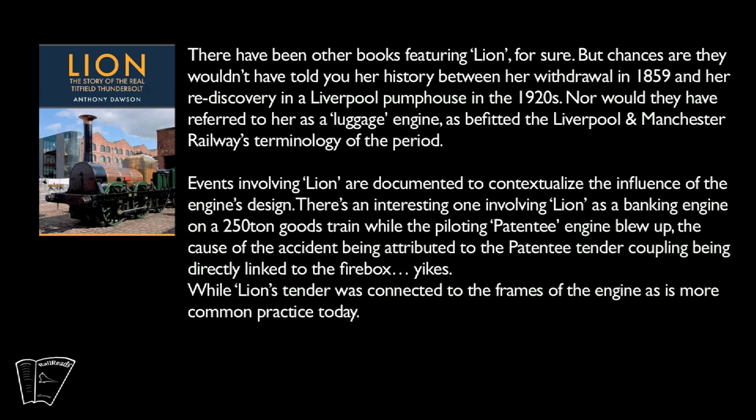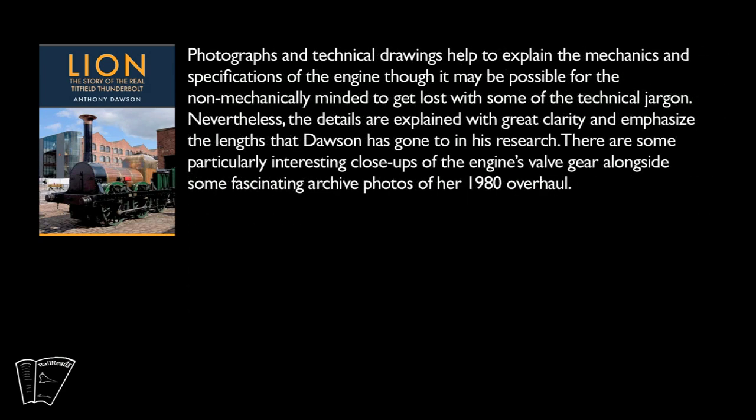Events involving Lion are documented to contextualise the influence of the engine's design. There's an interesting one involving Lion as a banking engine on a 250-tonne goods train while the piloting Patentee engine blew up, the cause of the accident being attributed to the Patentee tender coupling being directly linked to the firebox, while Lion's tender was connected to the frames of the engine, as is more common practice today. The details are explained with great clarity and emphasise the lengths that Dawson has gone to in his research.